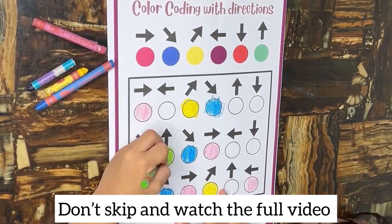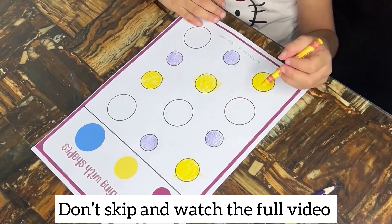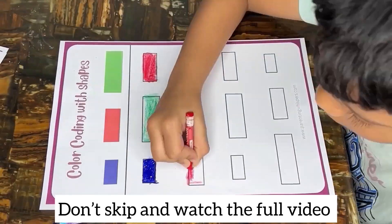Hello parents! Today let's explore fun activities that boost your child's brain power and help them see the world in a unique way. We'll also sprinkle in some coding magic for an extra dash of fun.